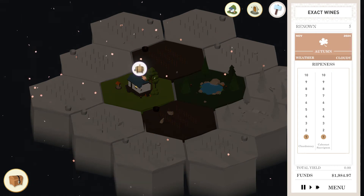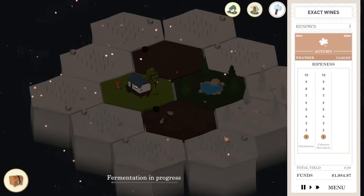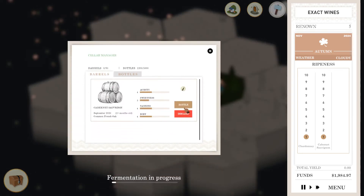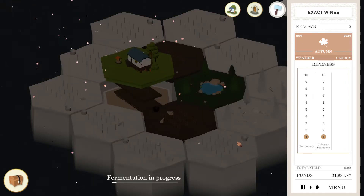So let us ferment these. Fermentation drops the sweetness. For the Cab Sav, I would like to do three months. And for the Chardonnay, we'll do two months. Let's ferment. I want to keep a close eye - I want to really start seeing the ability to sell some more stuff.